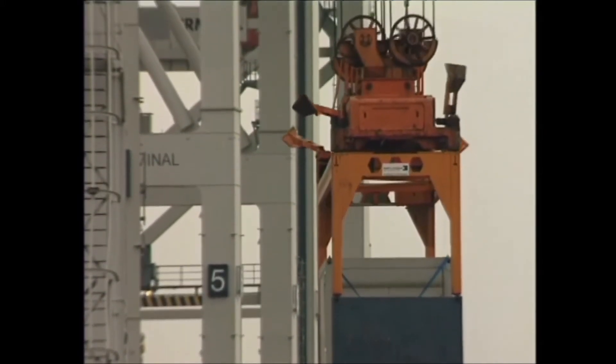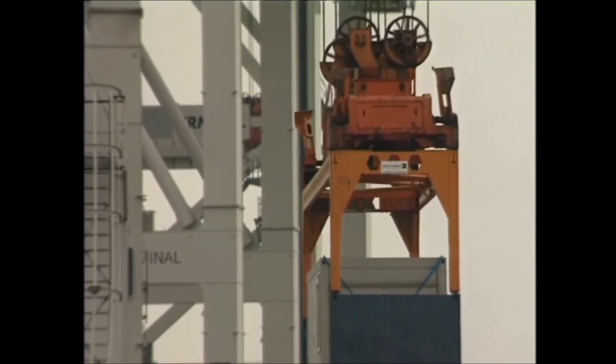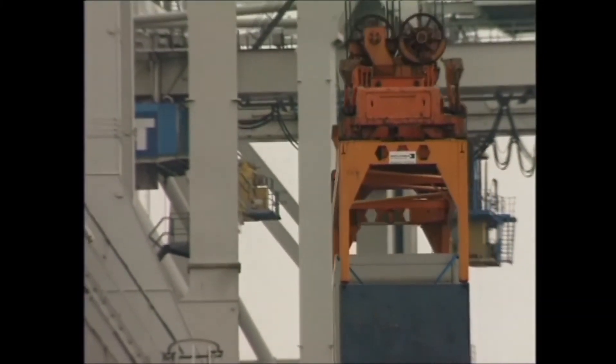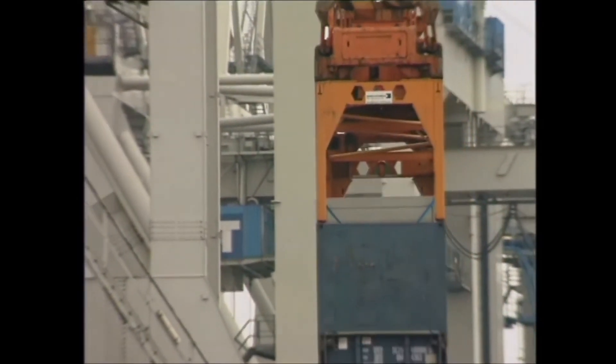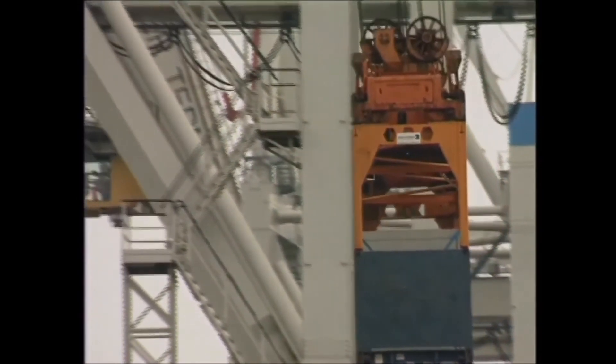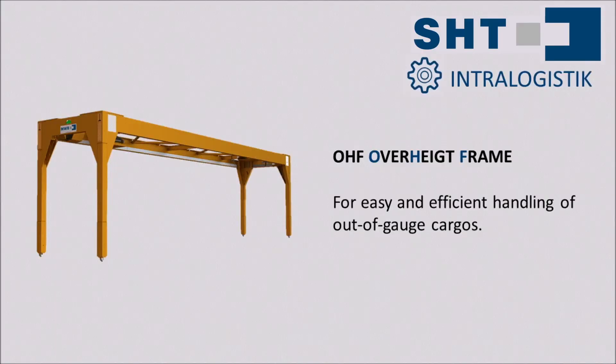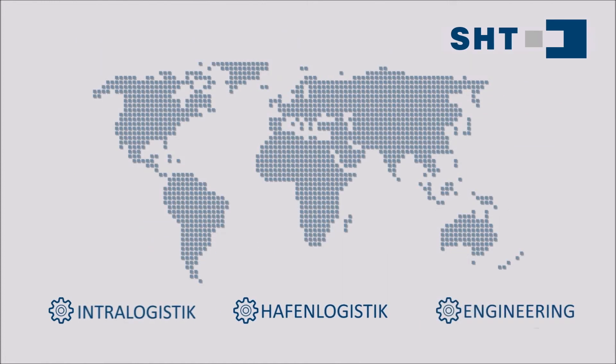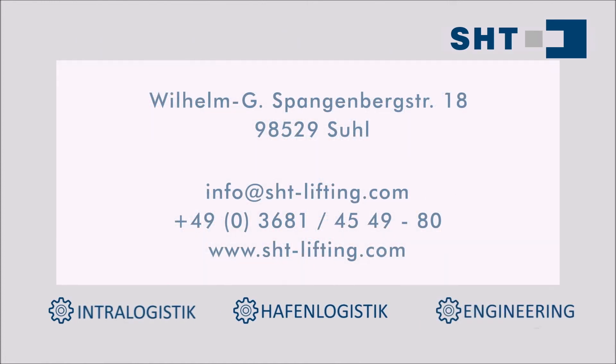If you already work with OHF by SHT or its predecessor MWB or Sort and Store, your maintenance manager will be pleased too. Over 90% of the parts used in the OHF Evolution are identical to those in the previous model. Therefore, the choice of an SHT quality OHF made in Germany is always the right choice for your port operations. Contact us at info@sht-lifting.com or visit us at www.sht-lifting.com.